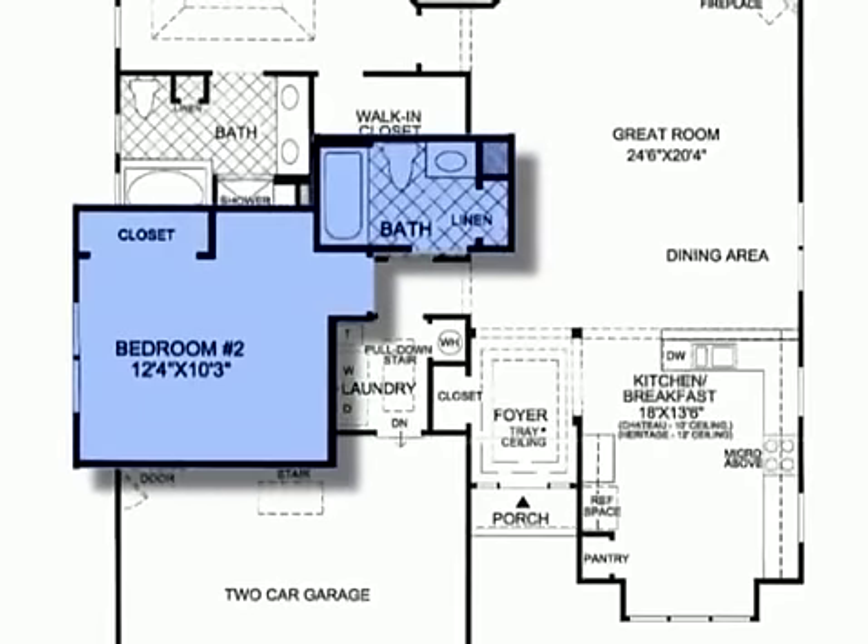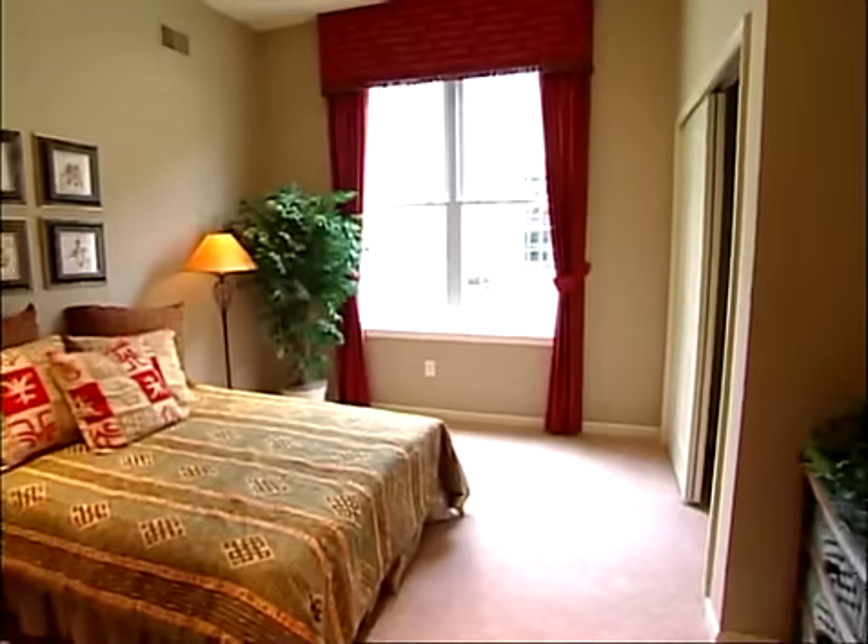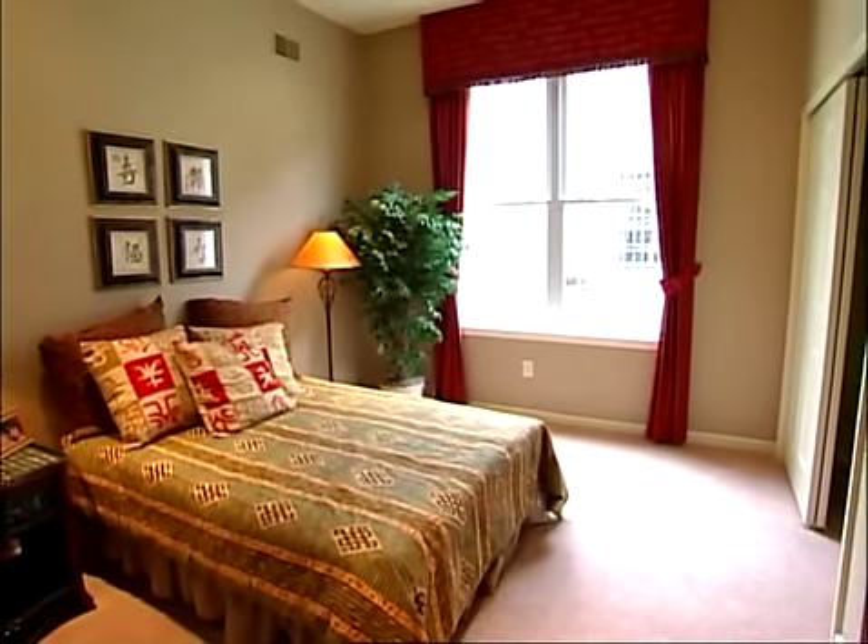Adjacent to the master bedroom and secluded from the rest of the home, a large secondary bedroom with full bath is a total living space for additional family members or out-of-town guests.